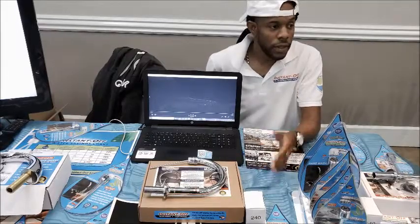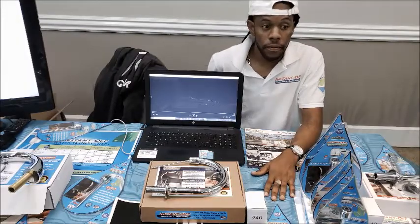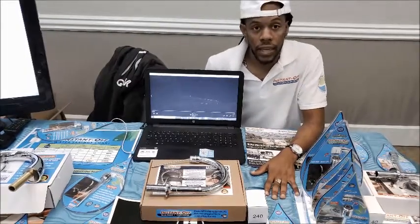Welcome to Expo here in the South. My name is Jeremy, I'm from Aruba. My company is JC Water Solution, and the product we are selling today is Instant Off.